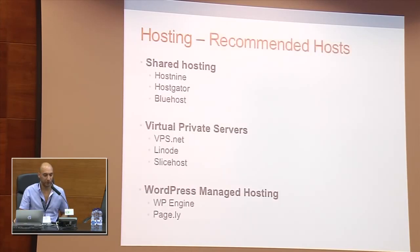I've listed some recommended hosts for those who are just starting out. These are all hosts I've used over the years. For shared hosting, Host9, HostGator, and BlueHost have very good support and good uptime, which is what you should look for. For VPS, there's VPS.net, Linode, and SiteHost, which are the three leaders in that space. For WordPress managed hosting, there's WP Engine, which I've just been mentioning, and Pagely.